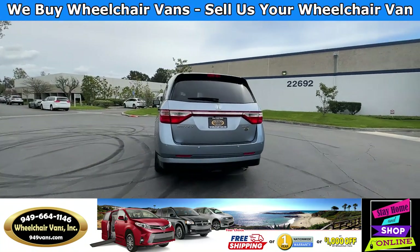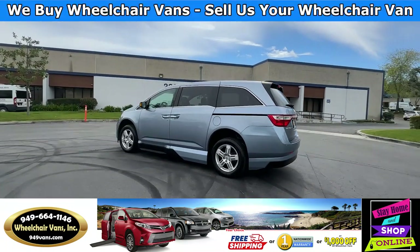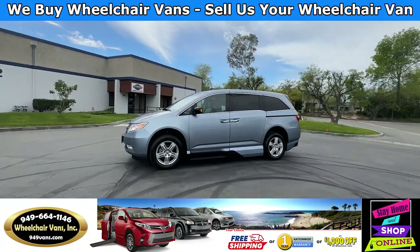We also offer financing on a variety of our vehicles. If you'd like to fill out the application, please visit our website at 949vans.com.